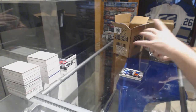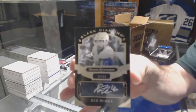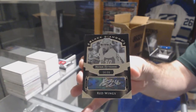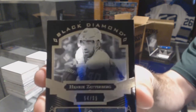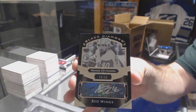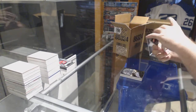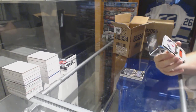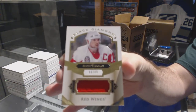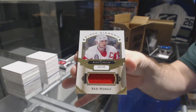For the Red Wings, number to 99, autograph of Henrik Zetterberg. And also for the Red Wings, short print jersey numbered to 49: Steve Yzerman — another Yzerman!